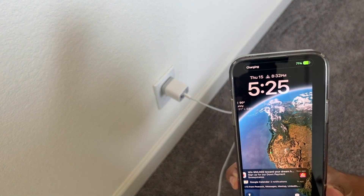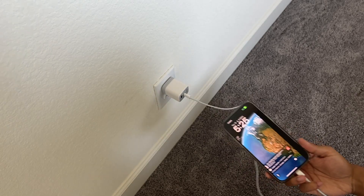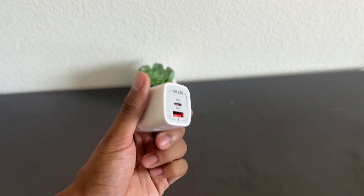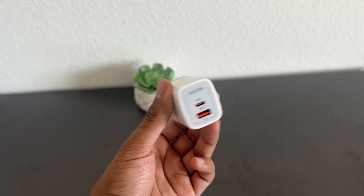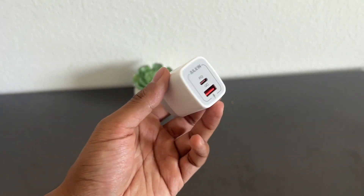Overall, would highly recommend this to anyone looking for both a USB-C and a USB-A charger. This works great.